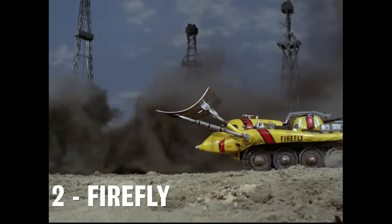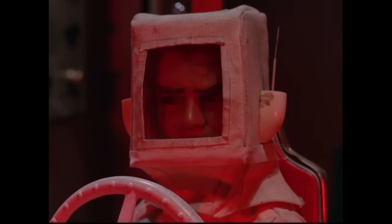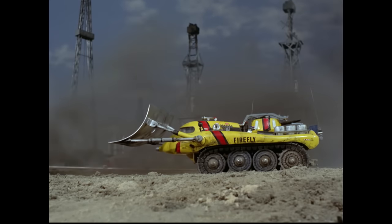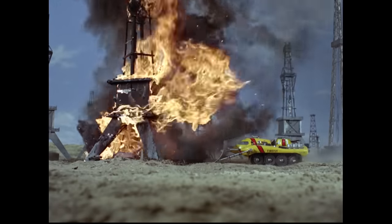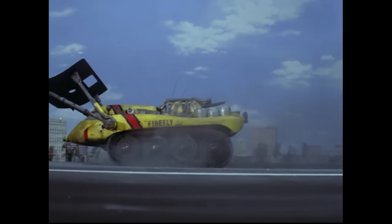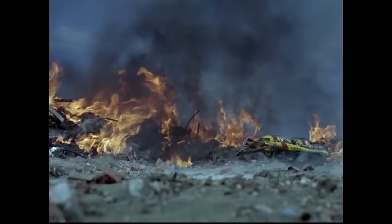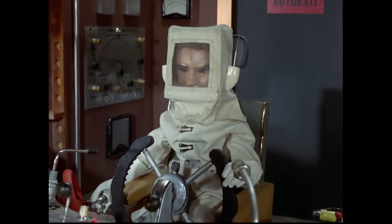Number 2: Firefly — International Rescue's primary firefighting appliance. This bulldozer-fire engine combo is capable of extinguishing even the most difficult of fires, making use of both a high-pressure water turret and an immensely powerful demolition cannon. The Firefly is composed of a totally heat-resistant metal, specially developed by Brains. In addition to extinguishing fires, the Firefly's cannon can also be used to demolish rubble in the vehicle's path, which proved very useful when Virgil used the Firefly to clear a pathway through the burning mass of rubble in City of Fire. Whew, that's hot!